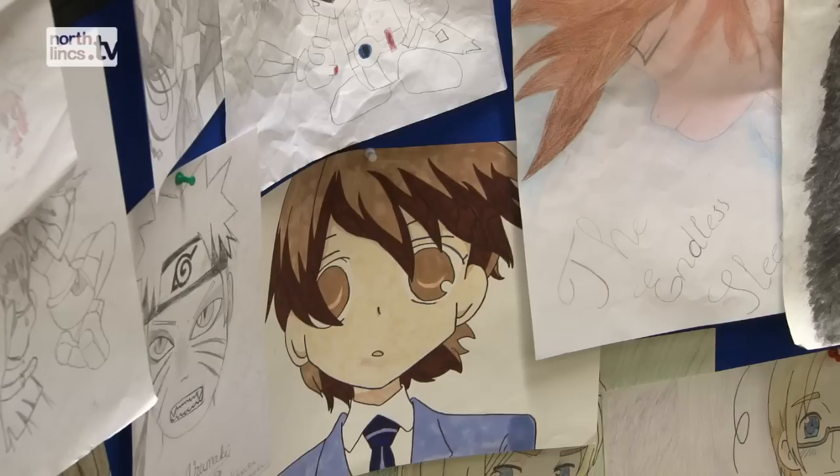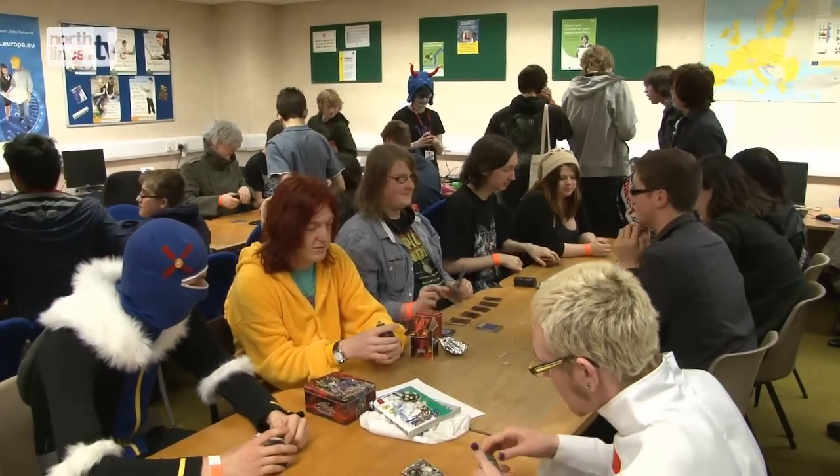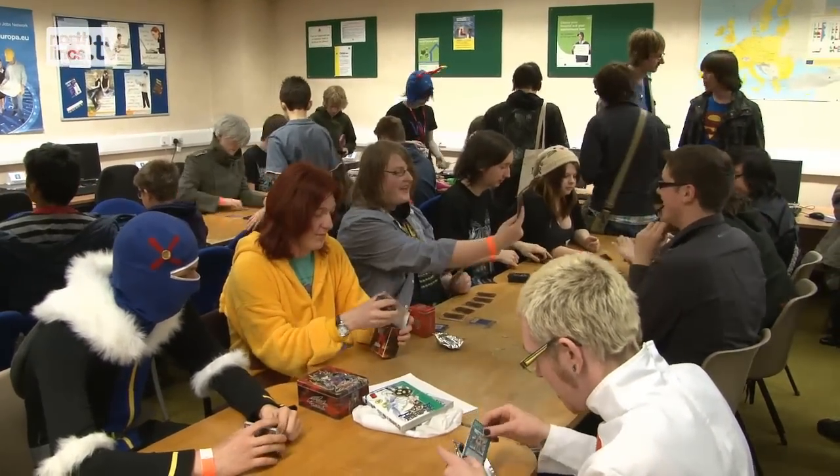We also have a fan fiction competition. Fan fiction is quite a big thing on the internet mainly — people will write about their favourite character like Naruto and publish it online.